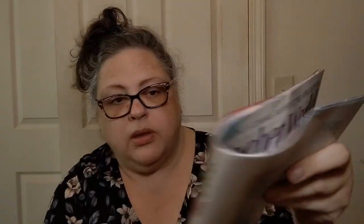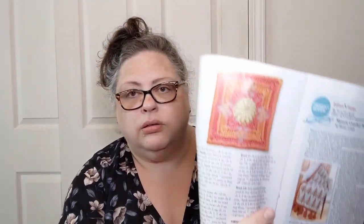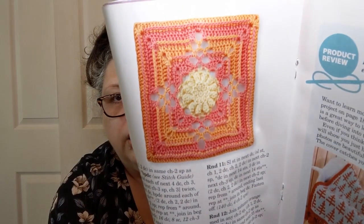They've also got a make-along going on in this magazine. These are all in lace weight, which is why I didn't even bother — Resplendent Squares Part Three. They're doing that one this time, and there's the whole kit and caboodle there. Very pretty, but again it's done in a zero.